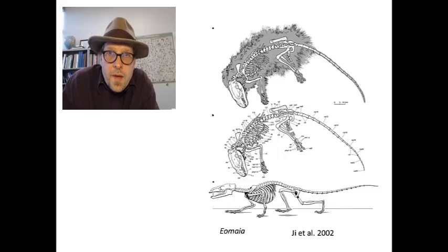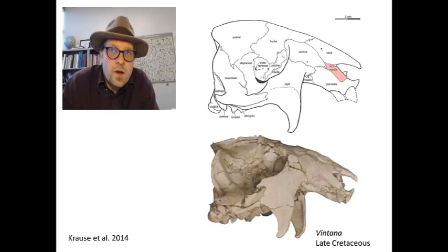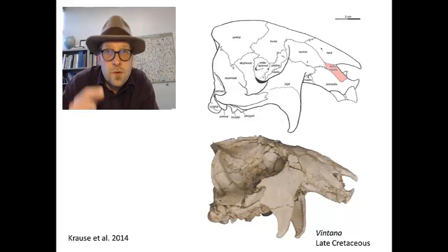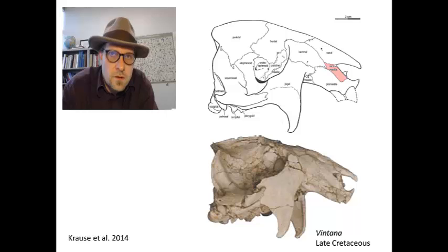The only record of a septomaxilla in a late Cretaceous mammal is the oddball Gondwanatheria from Madagascar. The single known skull from the group demonstrates a large septomaxilla that extends between the nasals and the premaxilla and actually contacts the lacrimal bone. This strange configuration is unlike any known mammal, living or fossil.